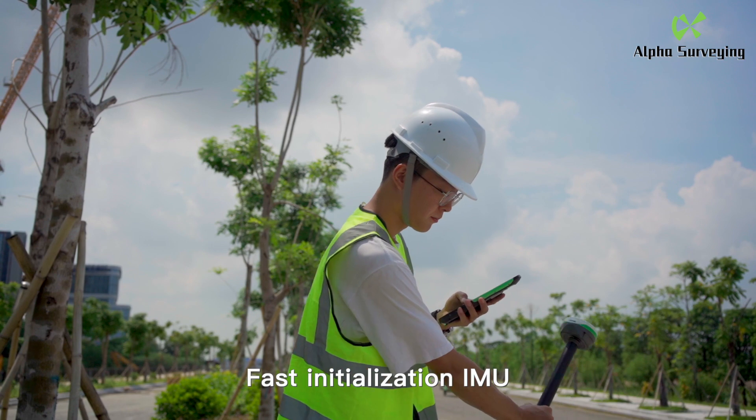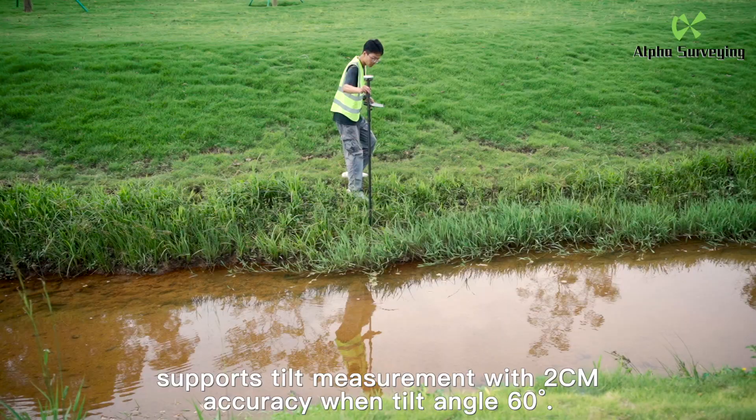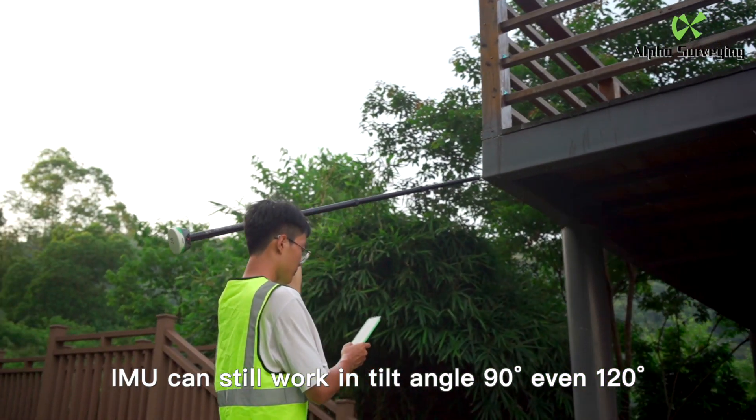Fast initialization IMU. Supports tilt measurement with 2 cm accuracy at a tilt angle of 60 degrees. IMU can still work at tilt angles of 90 degrees, even 120 degrees.